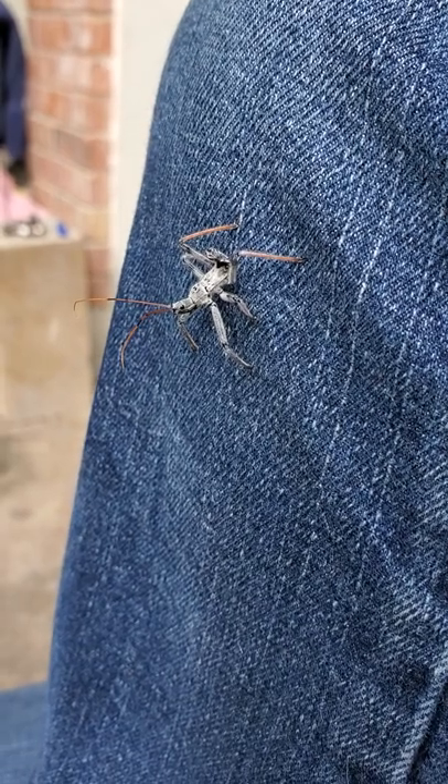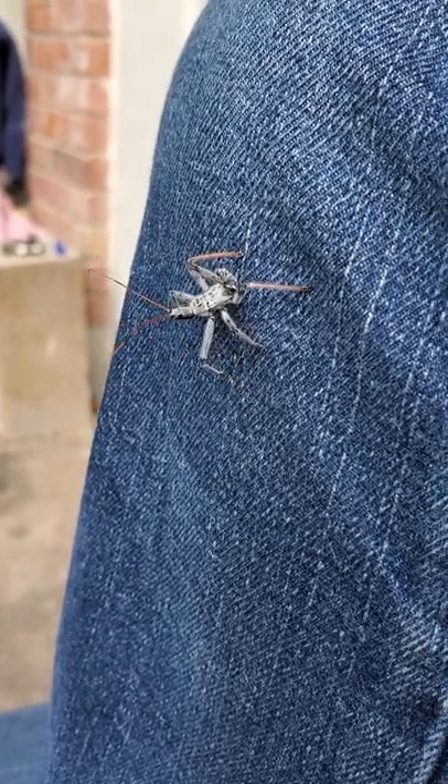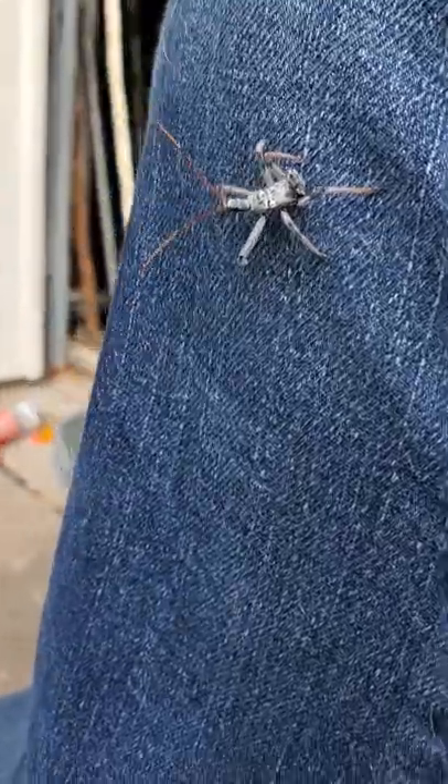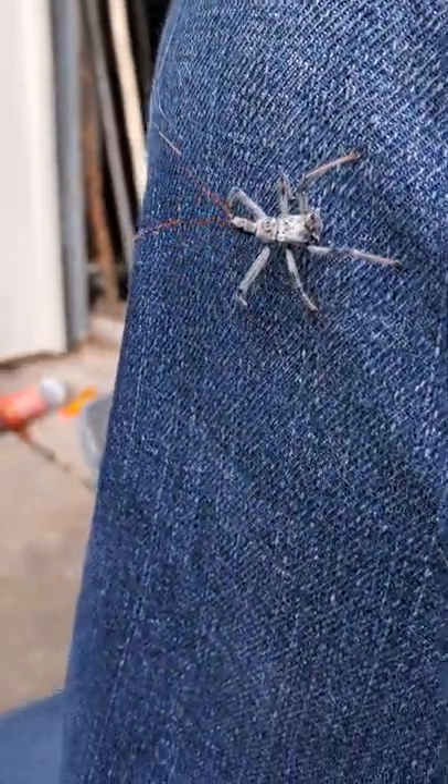This is Wizzy Brown with Texas A&M AgriLife Extension Service and we're here on our backyard bug hunt. I am sitting next to my kiddo and we saw this lovely gorgeous insect on his pant leg.